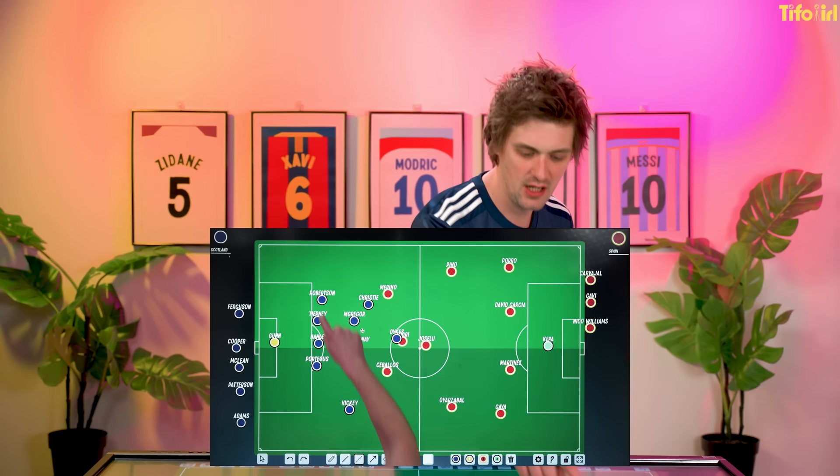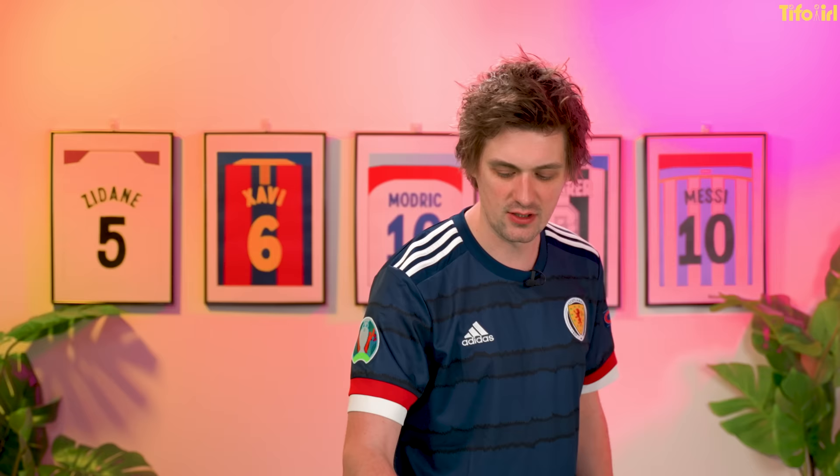The ball then bounces loose and they can suddenly snap onto it, win the ball, and then break. The players who break will be the wing backs — Hickey and Robertson — and then the forwards: Christie, McGinn, and Dykes. It's all about lots of running, so they'll be putting lots of energy into this team to make sure that it works.